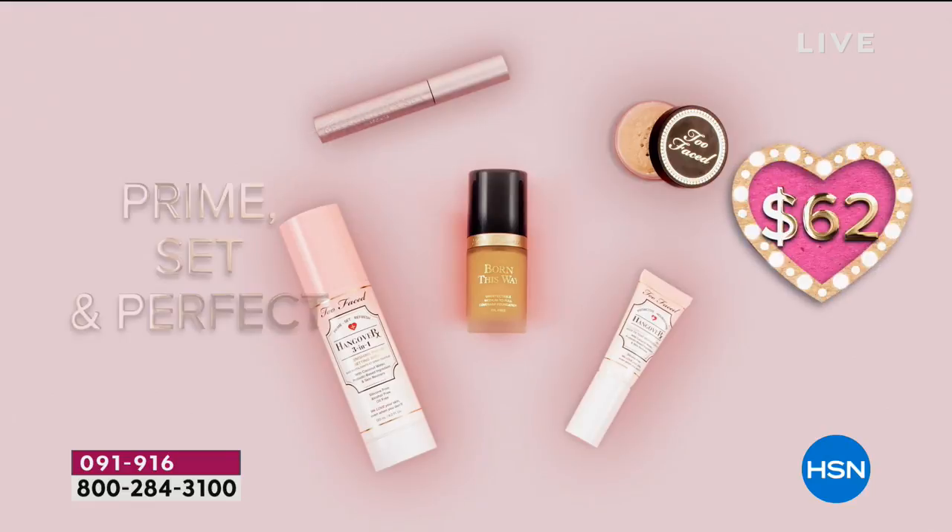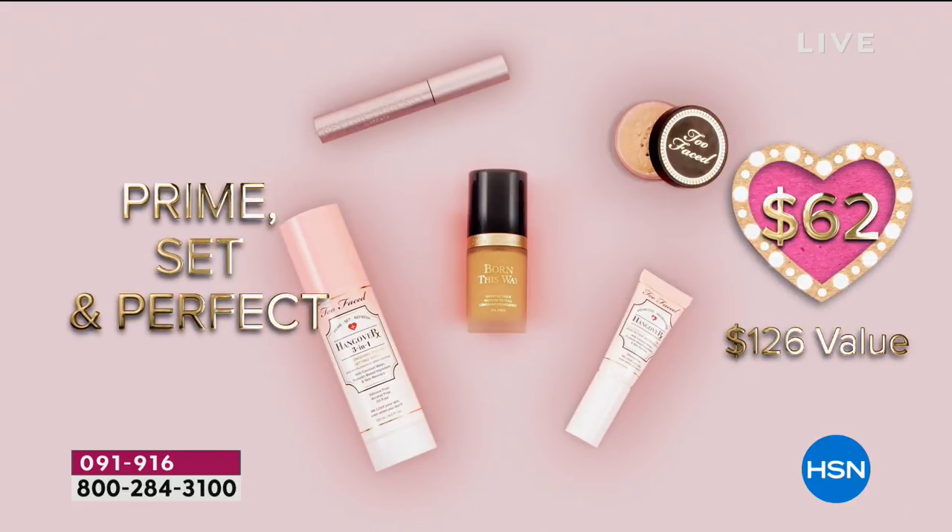By the way, we're live on Facebook, so I'll be monitoring it if you guys have any questions. It's prime, set, and perfect. Speaking of perfect, I'm going to introduce our guest.